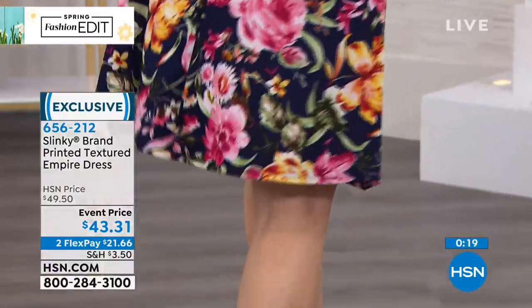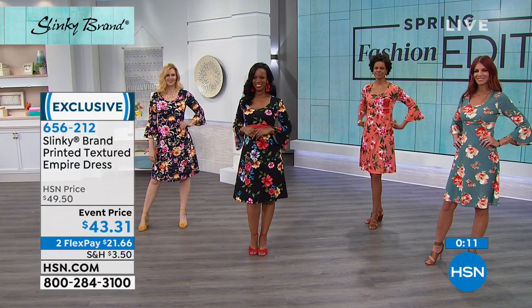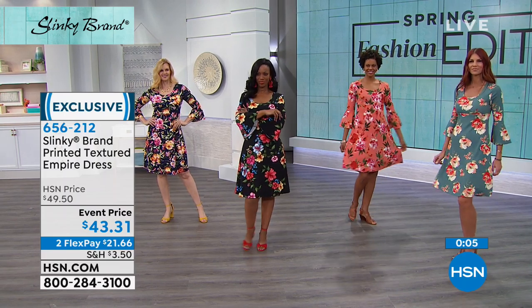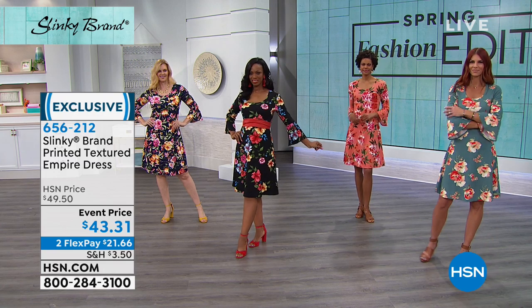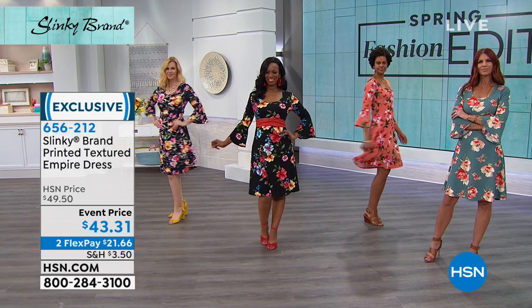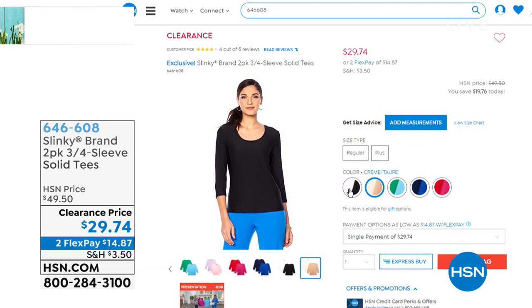It washes like a dream. It's in our beautiful stretched textured knit — it holds its shape beautifully. We're looking at the sage floral, the coral floral, the black floral, and the navy floral. Get them all — the one problem you'll have is you'll love this dress so much and then be like, I've already been on Instagram with this dress. Get them in all the colors and you've got it covered. $43.31, item number 656212.